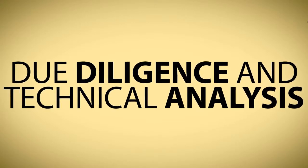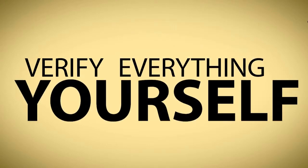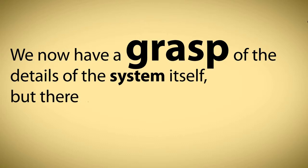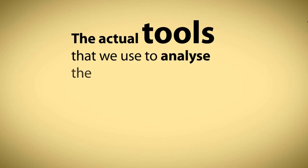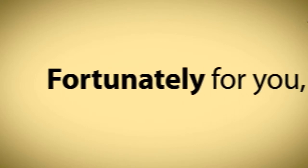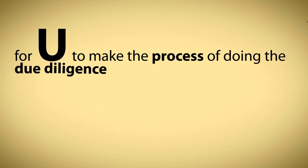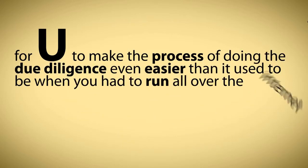Due diligence and technical analysis — verify everything yourself. We now have a grasp of the details of the system itself, but there is another important piece of the jigsaw puzzle to explain: the actual tools that we use to analyze the various components of the site's performance and value. I have created a suite of tools right here in the site for you to make the process of doing the due diligence even easier than it used to be when you had to run all over the internet to do this research.